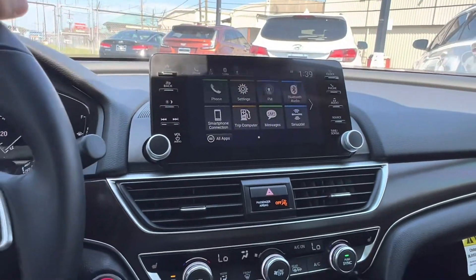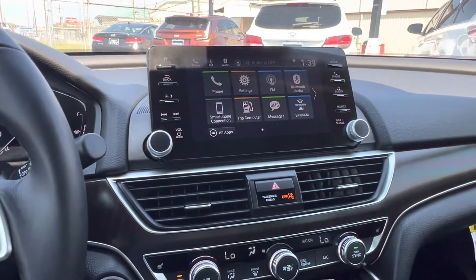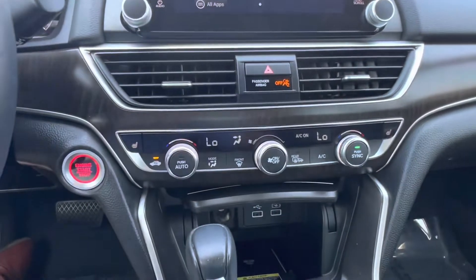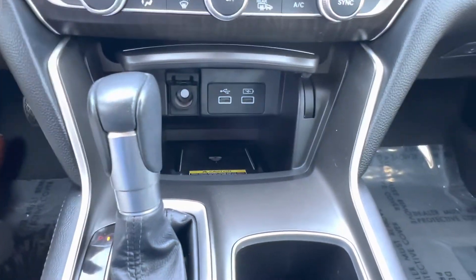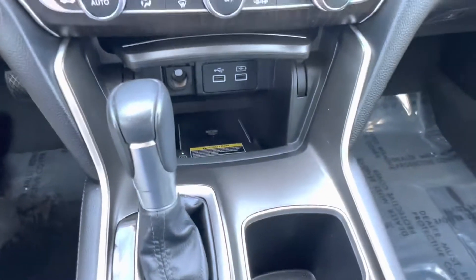It does have blind spot monitoring on your rearview mirrors, as well as a touchscreen display in the center that does have Apple CarPlay capabilities. Below that, we have our climate controls and our plug-ins with two USB plug-ins and one 12-volt plug-in, as well as a wireless charger port just below that.